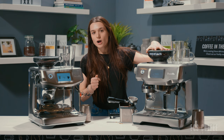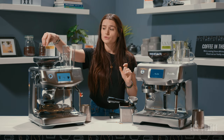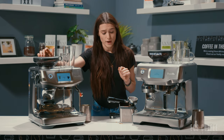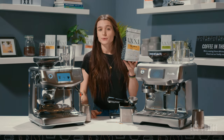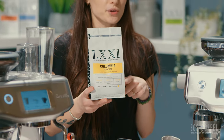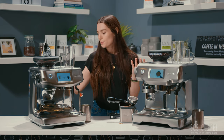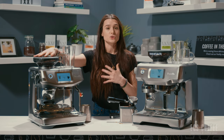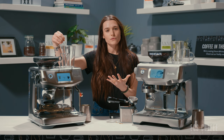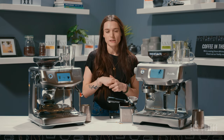You do have a smaller bean hopper on the Oracle Touch, which is kind of surprising — around 230 to 240 grams compared to the Touch Impress which is at 340 grams. Most micro roasters or small batch roasters produce 340 gram bags, so for convenience you can just dump the whole bag into the hopper. The hoppers are also sealed to protect the beans against UV rays and to stop the CO2 from releasing too quickly, keeping them nice and fresh.